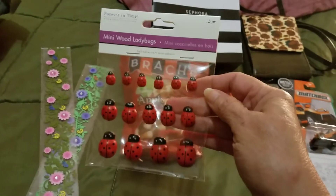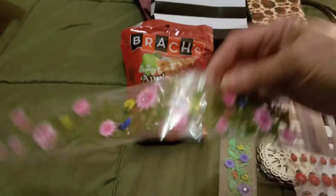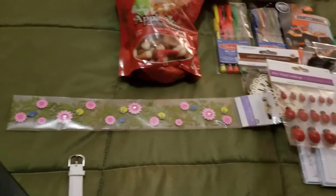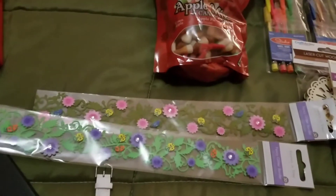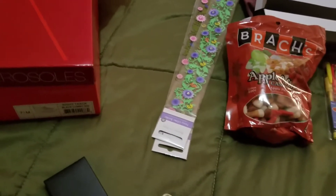I found this ladybug box — I like the different sizes, so cute, and it's also 99 cents. And I found this — it's like a spring, but so pretty. Look at that one, so pretty! I got one of each of those.